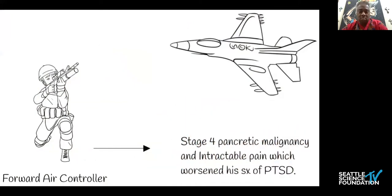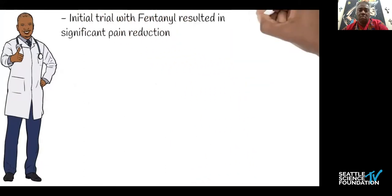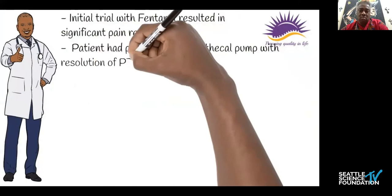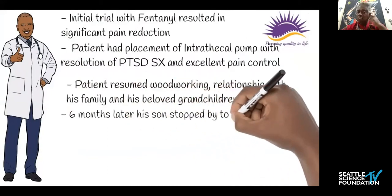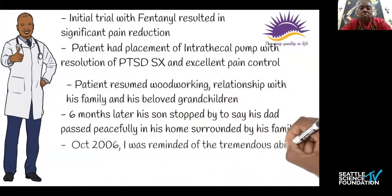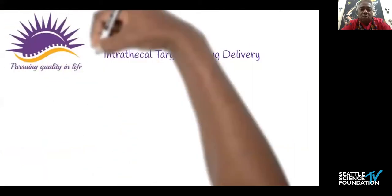I set him up for a trial of intrathecal fentanyl. He did really well, had a reduction of his symptoms, and went on to placement of a pump. He resumed some components of normal living, interacting with his family and his beloved granddaughters. Six months later, however, his son stopped by and told me that he had passed peacefully. But in 2006, patient J and this technology changed my life. So let's talk about intrathecal targeted drug delivery.